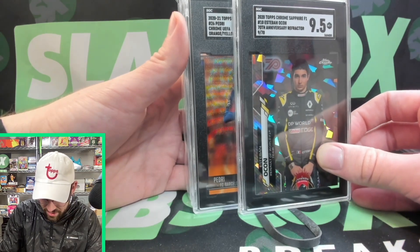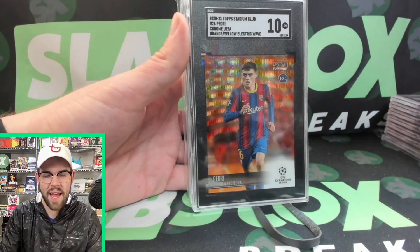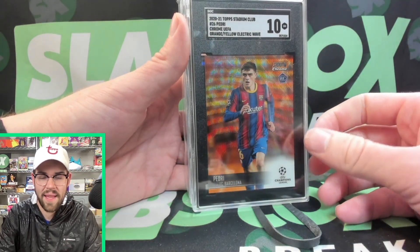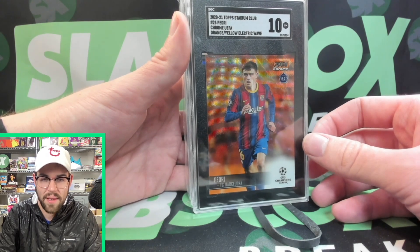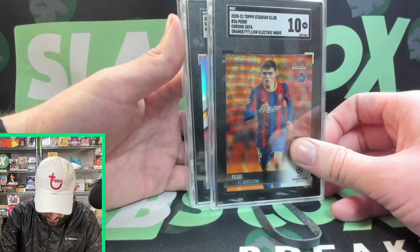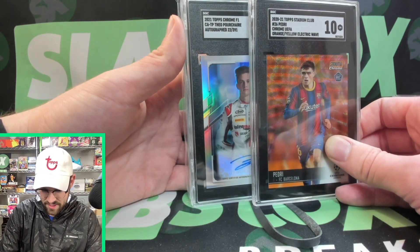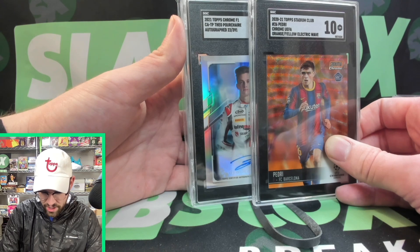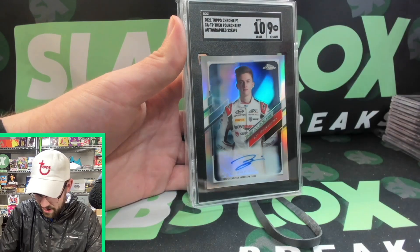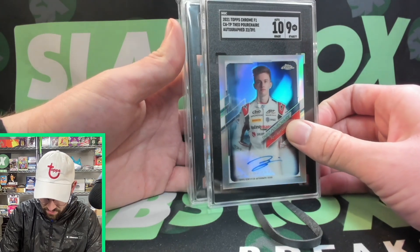Now with Pedri — this is the orange and yellow electric soccer card. Can we scoop a 10? We get the 10! SGC does give out gold label 10s for Pristine, which we haven't hit yet, but we'll be on the search. This is just a Gem Mint 10. Next up is a Pourchaire — I'm a little worried, maybe an 8.5 or a 9. Hoping for a 10 auto. We get a 10 auto and a 9 on the card — a Mint 9. I thought it could have been an 8.5 potentially, so we'll take the 9. He's still in the lead of F2.